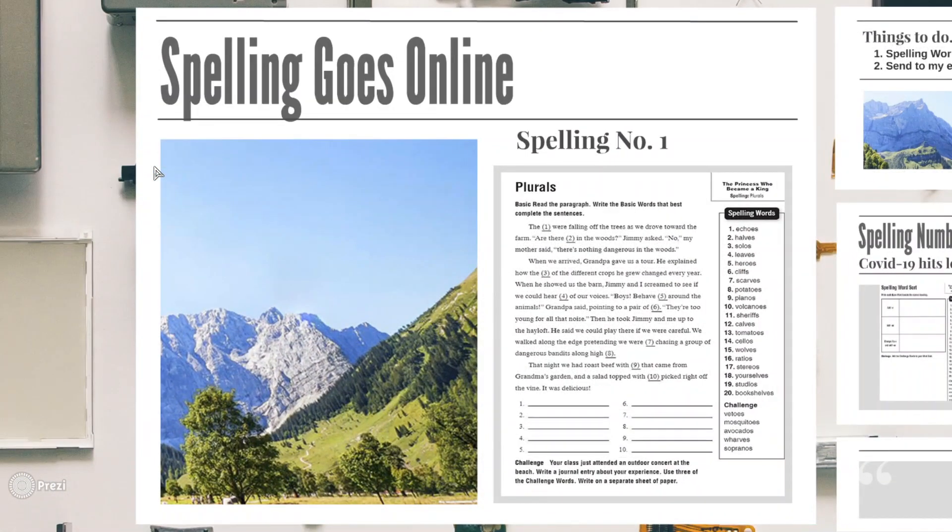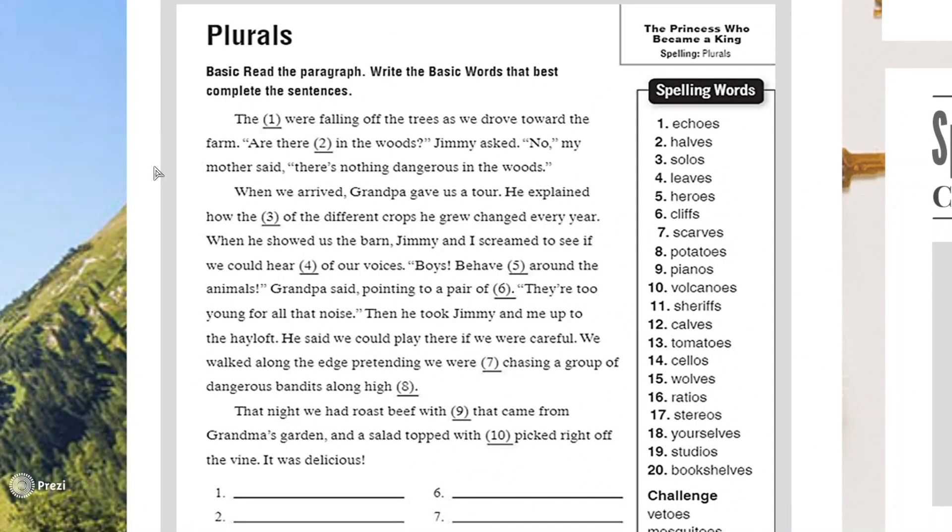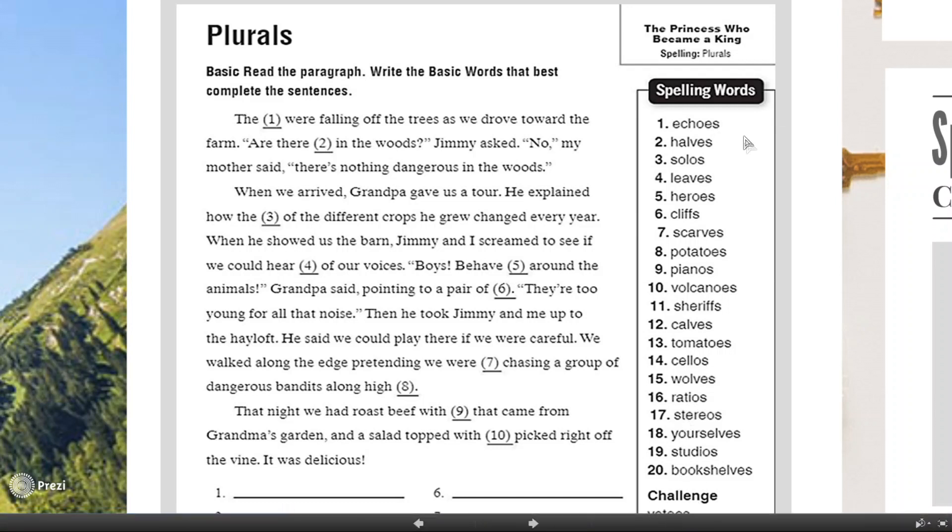Let's go to spelling number one. For your first activity, you're going to answer plurals. You can see words from 1 to 20, including challenge words, all in their plural form. Plural form means you need to add S or ES, or sometimes change the word. The words include: echoes, halves, solos, leaves, heroes, clips, scarves, potatoes, pianos, volcanoes, sheriffs, calves, tomatoes, shallows, wolves, racers, studios, yourselves, and bookshelves.